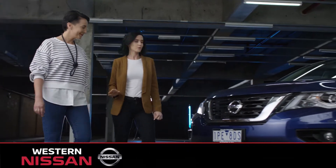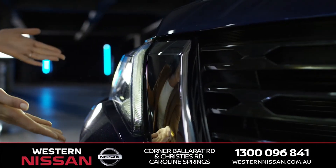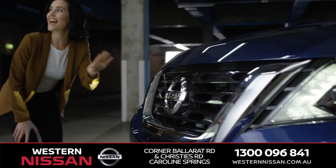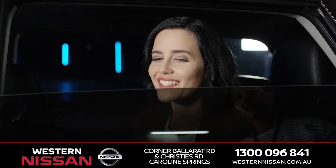Stand here with me, Sam, as we take in the ruggedly handsome presence of the Nissan Pathfinder. It commands attention with LED headlights, daytime running lights, and a signature V-motion grille. The Nissan Pathfinder keeps it cool with high-grade privacy glass.